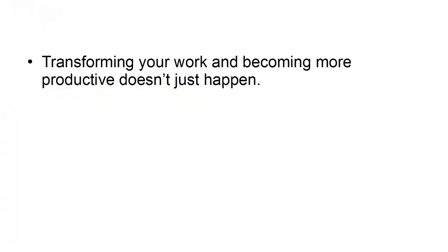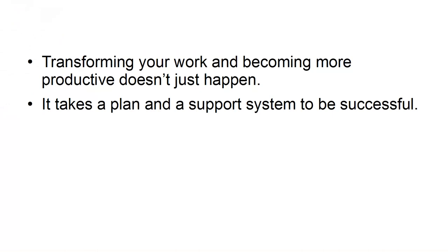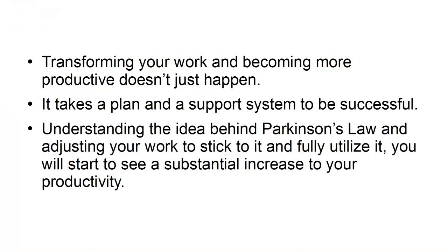Transforming your work and becoming more productive doesn't just happen. It takes a plan and a support system to be successful. Understanding the idea behind Parkinson's Law and adjusting your work to stick to it and fully utilize it, you will start to see a substantial increase to your productivity.